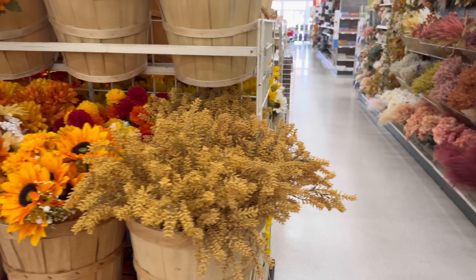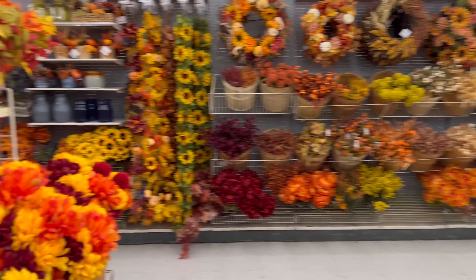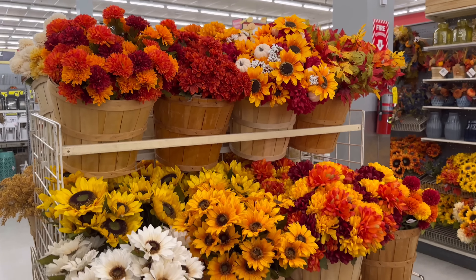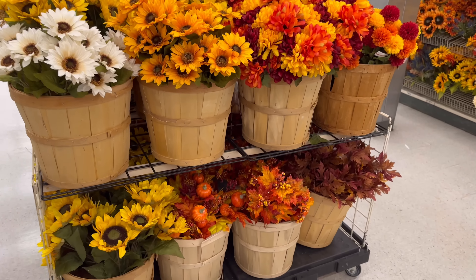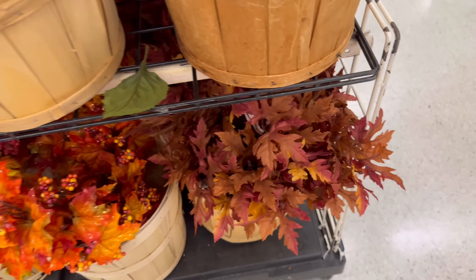There's probably more — oh my gosh, there's lights and everything, there's so much stuff, it's like overwhelming. I love these — that is like a beautiful color for fall.